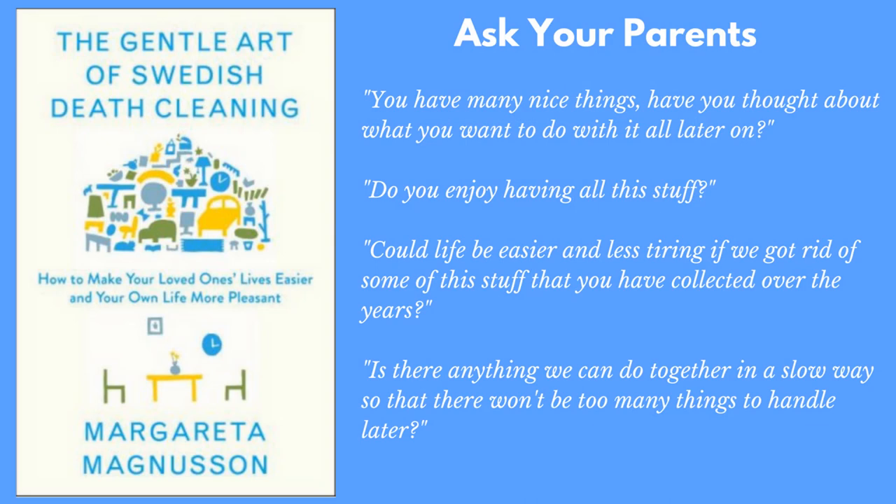This is also a good book if you are helping or encouraging your parents to downsize. She has phrases you could use to approach the idea of downsizing with a parent — from page 32 of the book: 'You have many nice things. Have you thought about what you want to do with them later on?' 'Do you enjoy having all of this stuff?' 'Could life be easier if we got rid of some of this stuff you have collected over the years?' And 'Is there anything we can do together in a slow way so that there won't be too many things to handle later?'